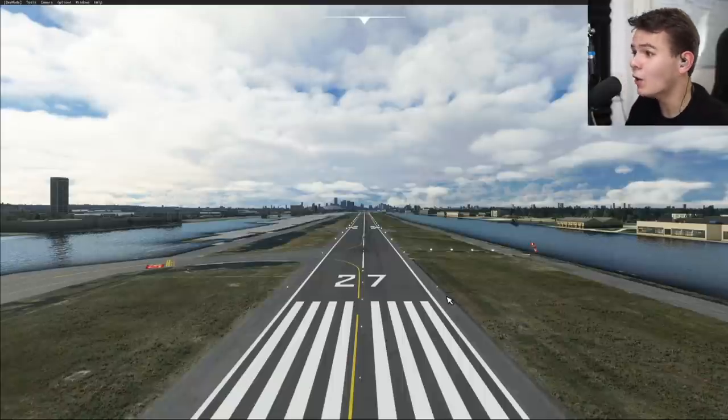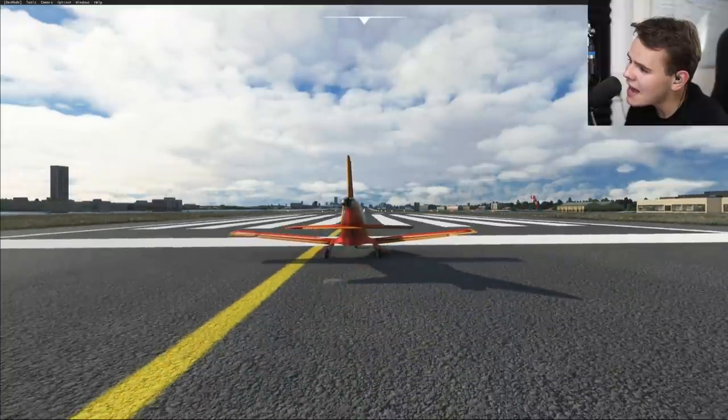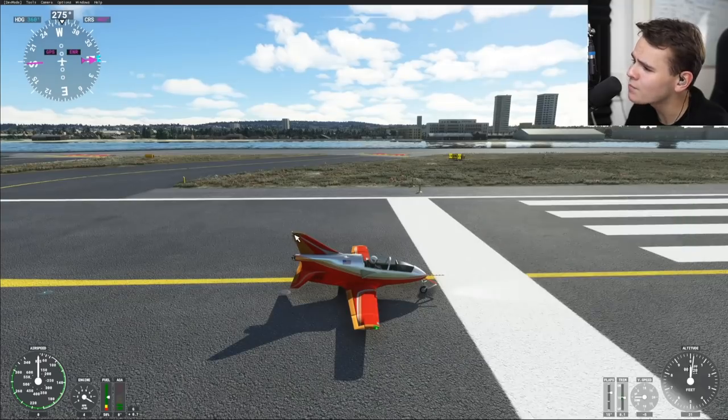Welcome back everybody to the channel! Today we are back here in Microsoft Flight Simulator 2020 in London City, and okay, I can see it's gonna be one of those videos again. Yeah, welcome everybody on board!